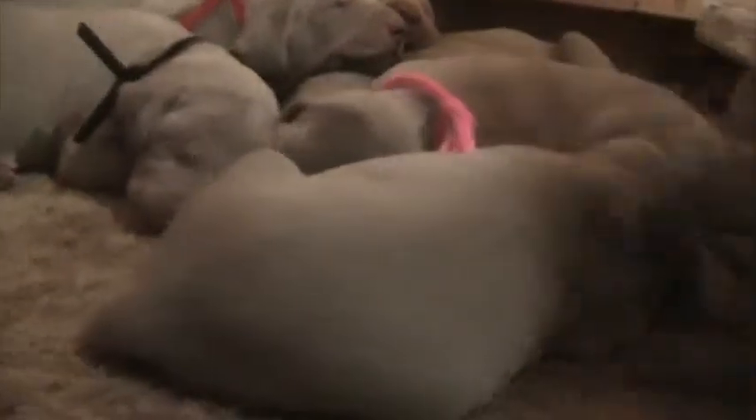I'm going to go ahead and film Lulu's now. They're actually a little bit bigger than Jenny's — they're a few days older than Jenny's. In this litter we have seven: four boys and three girls.